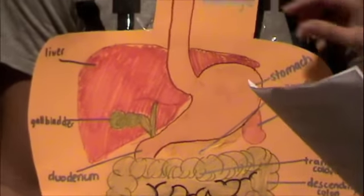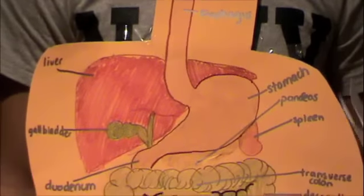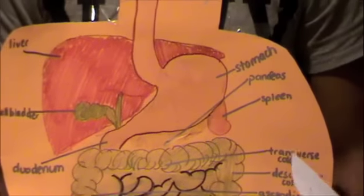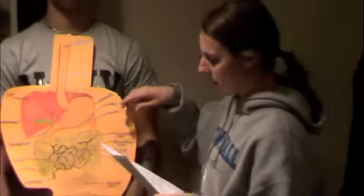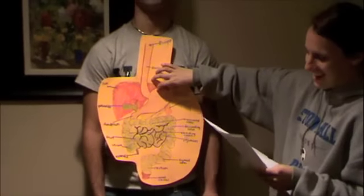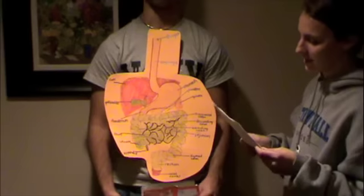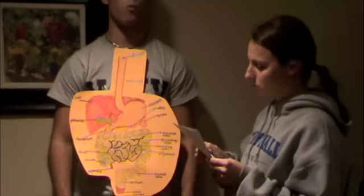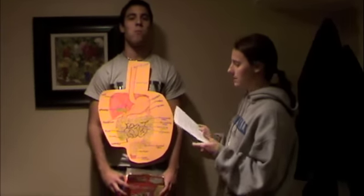The food travels from the esophagus to the stomach. Within the stomach, there are several different regions. The food first travels through the cardiac region, which lies closest to the heart and surrounds the cardioesophageal sphincter. The fundus is located next to the cardiac region. The body is in the middle of the stomach, which then becomes the pyloric antrum. At the bottom of the stomach lies the pylorus.